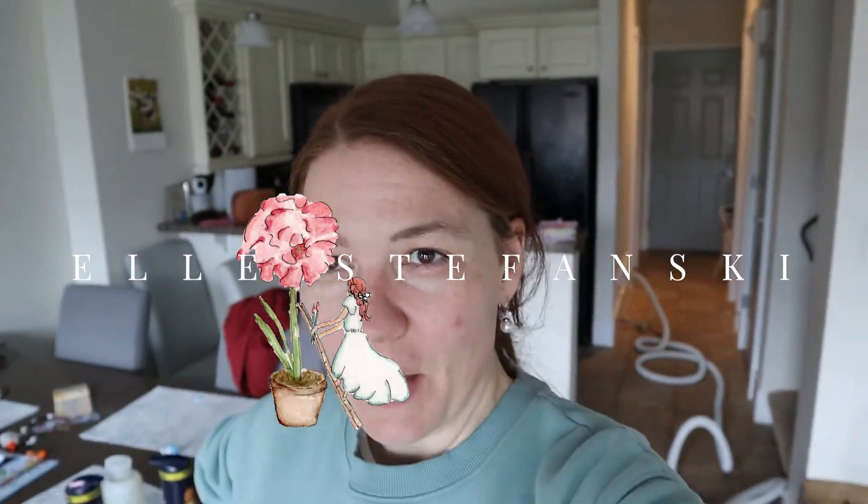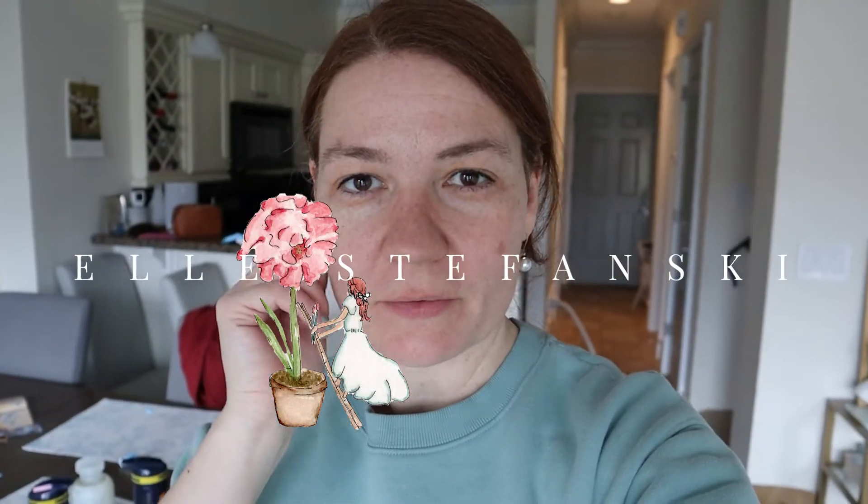Happy Sunday! What a day it's been already. We woke up a little bit late this morning — well, maybe I did. But immediately we got up and got dressed.